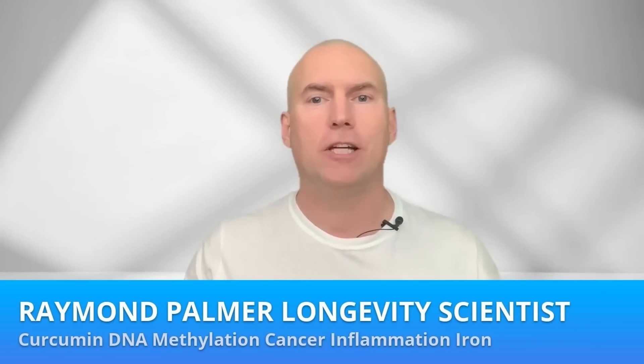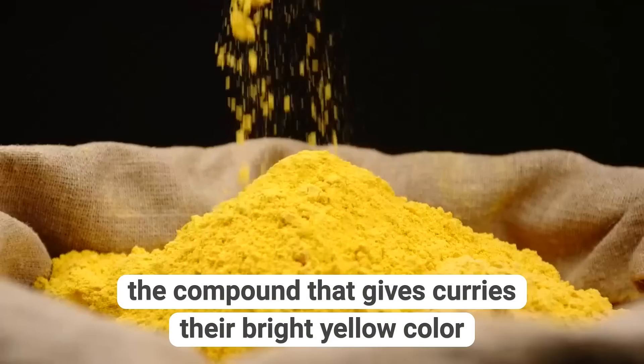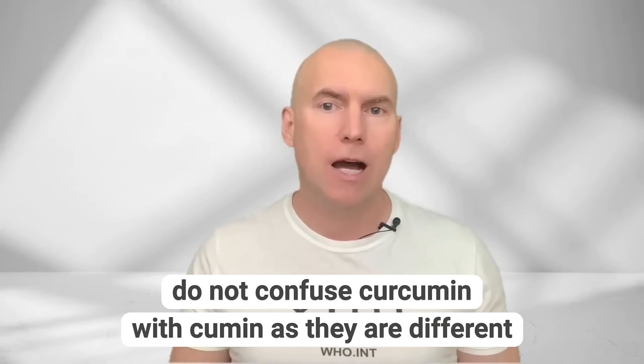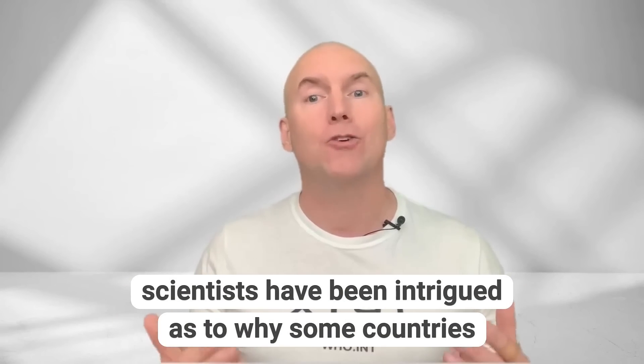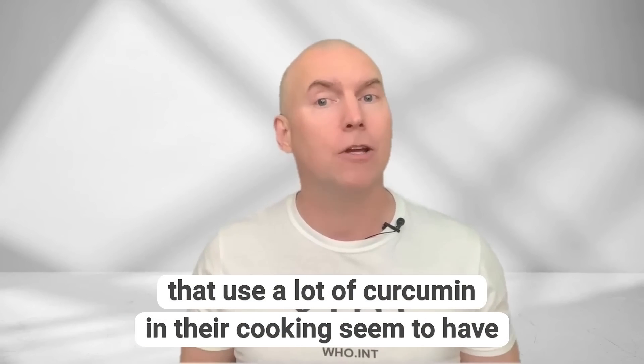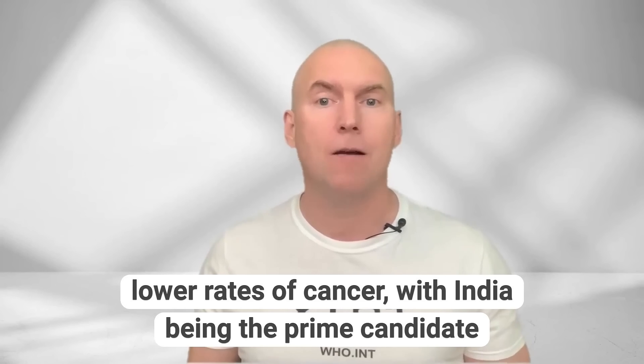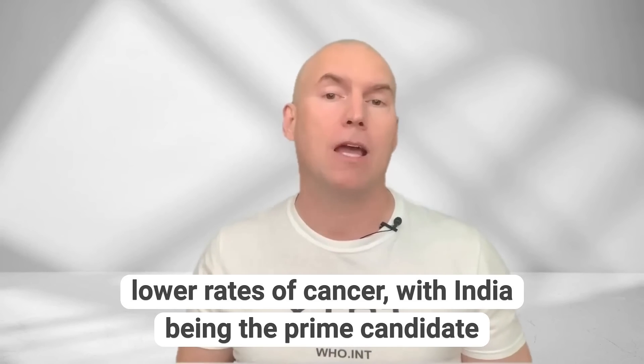Curcumin is derived from the turmeric root and is the compound that gives curries their bright yellow colour. Do not confuse curcumin with cumin as they are different. Scientists have been intrigued as to why some countries that use a lot of curcumin in their cooking seem to have lower rates of cancer, with India being the prime candidate.